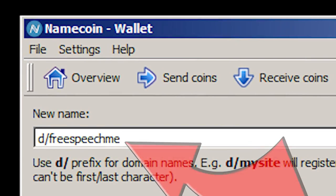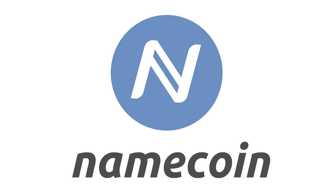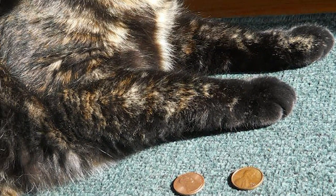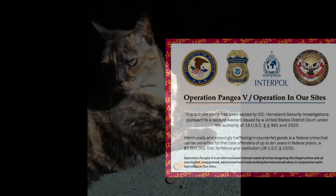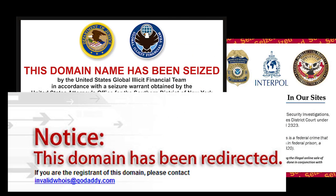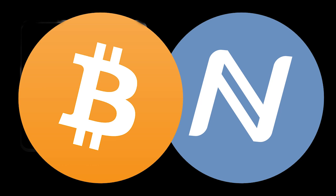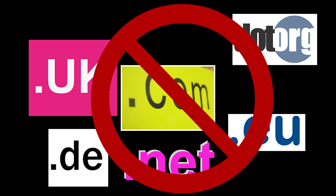You can register a .bit domain today using the inexpensive cryptocurrency Namecoin. .bit domains currently cost $0.07 US to register, and you don't have to go through anyone else to do it. .bit domains are extremely resistant to being shut down or hijacked by governments, corporations, or criminals. .bit domains are THE decentralized alternative to building your whole web presence on a .com or other top-level domain that can be shut down at any time for any reason by any government without due process.